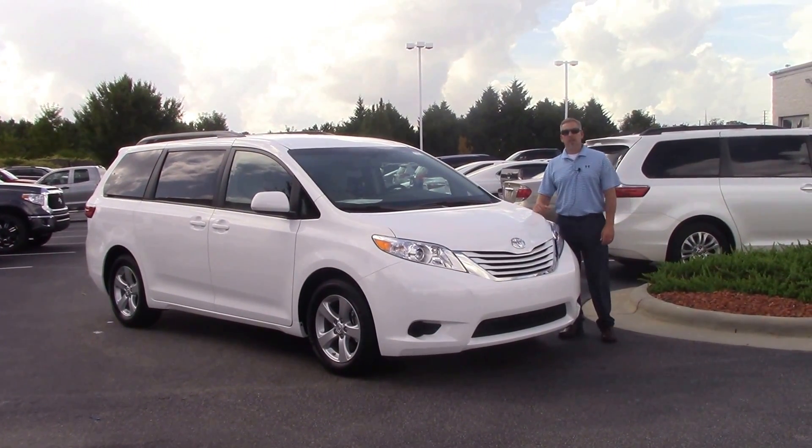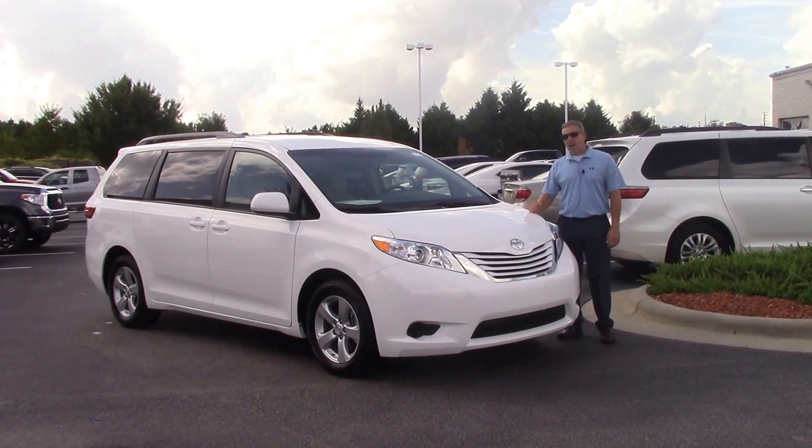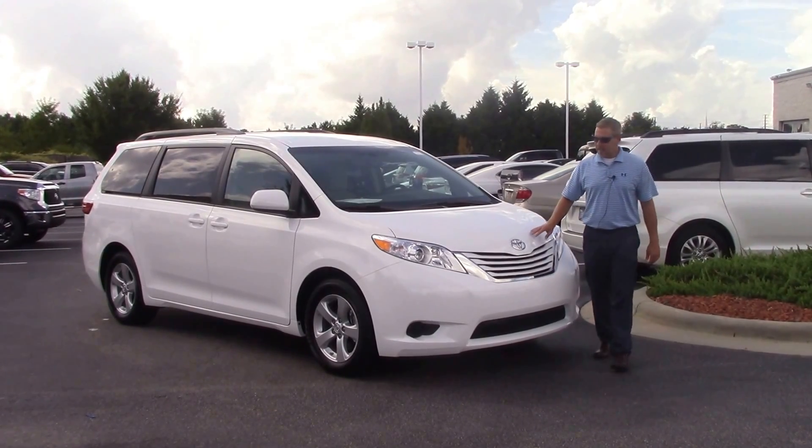Hey, I'm Jason from Hubert Vester Toyota, and we're looking at TTR9560. It's a white Sienna LE.